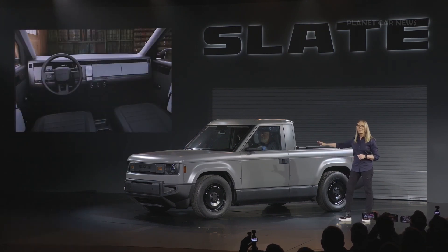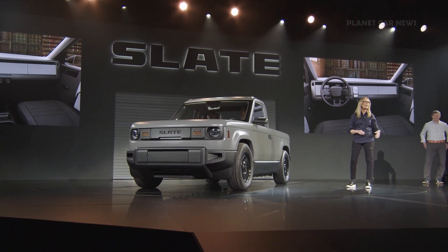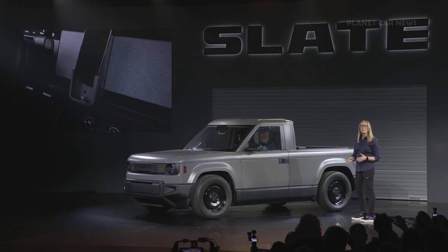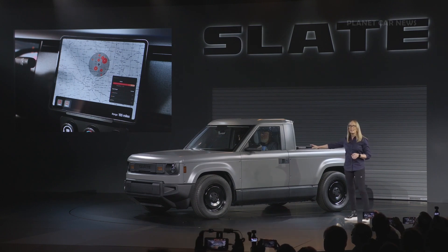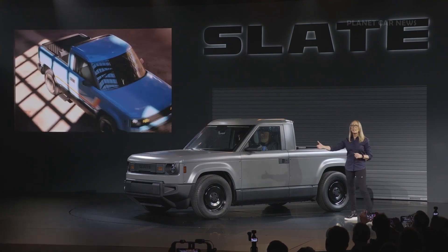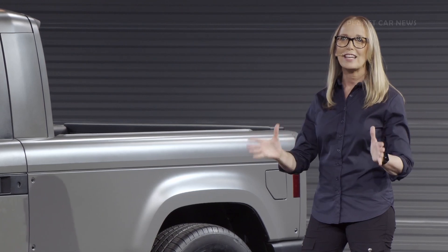The interior of the truck is just as revolutionary. Instead of spending time developing an operating system that would become quickly out of date and adding cost and complexity with another screen, we went the other direction. Slate introduces the universal phone mount with USB power — and you can add a dedicated tablet if you want to. From the beginning, we worked with engineering to minimize complexity and make it infinitely customizable.